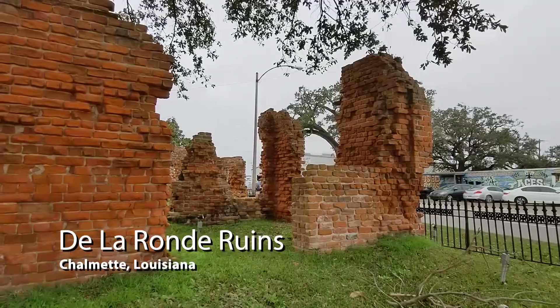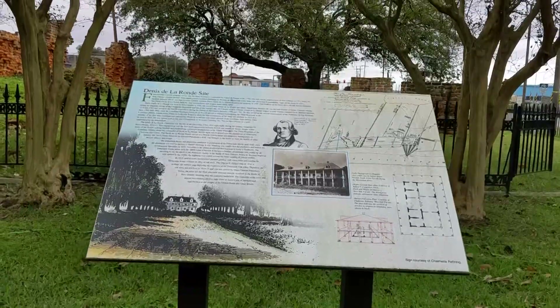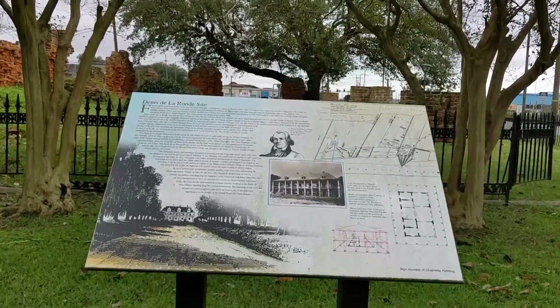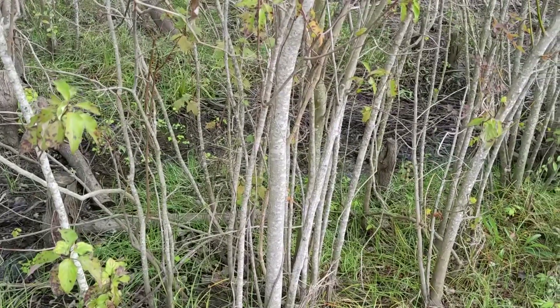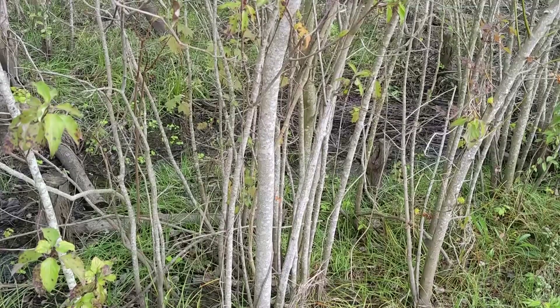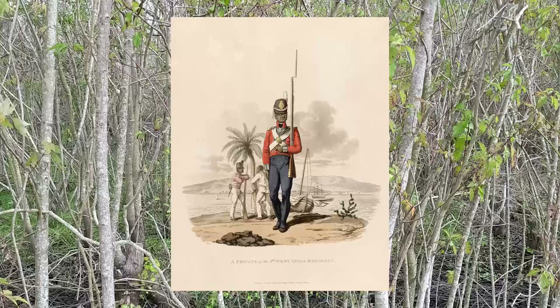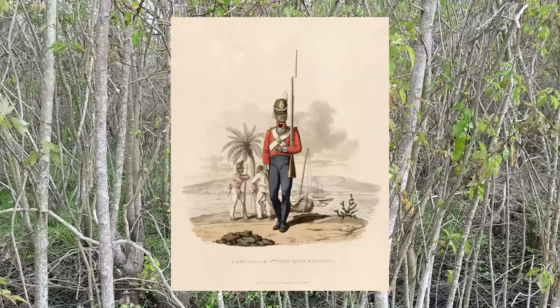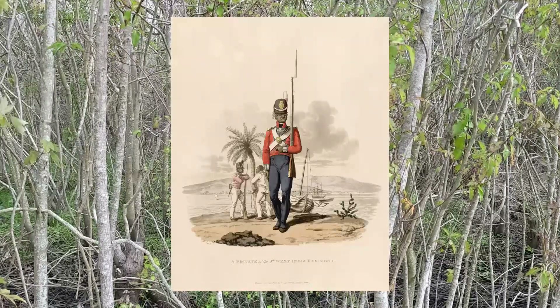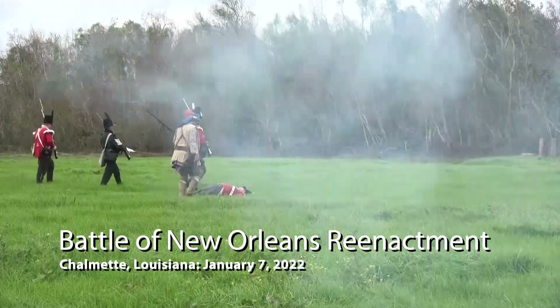On the other side of the battlefield, a second column of British troops advanced on the Del Aron Plantation Road against Jackson's left flank, which extended into a swamp away from the river. If this attack was successful, the 5th West India, a regiment of black troops from Jamaica, would sweep around the end of the American line and strike Jackson's men from behind.